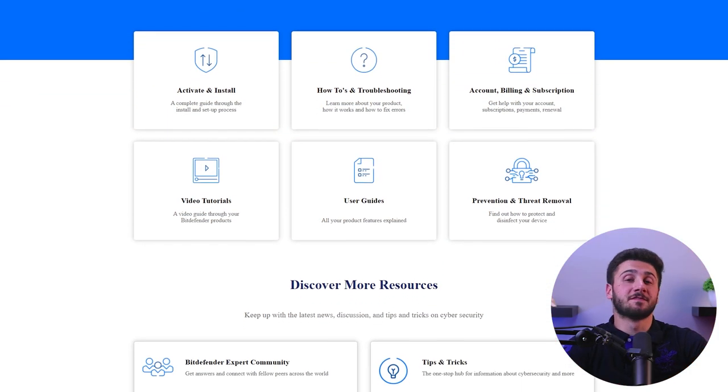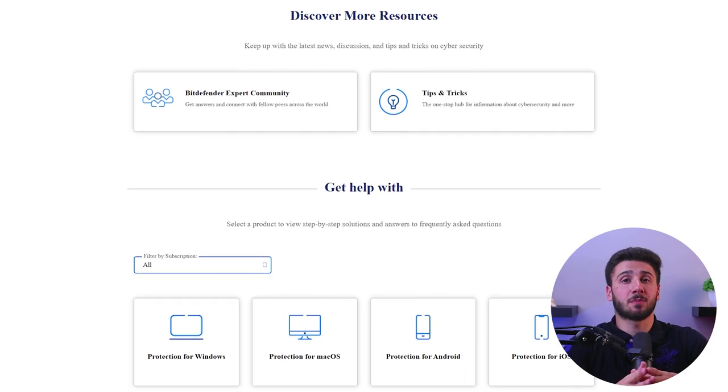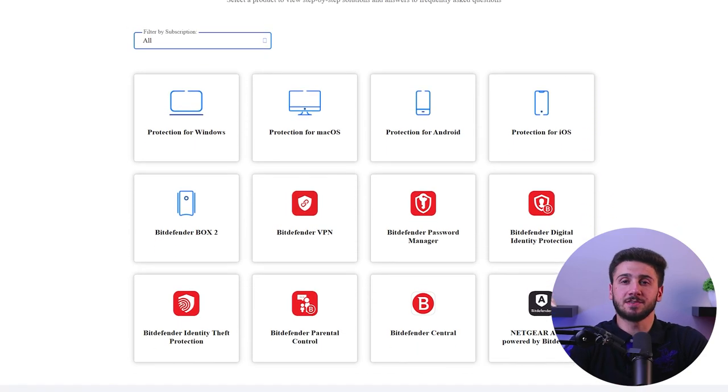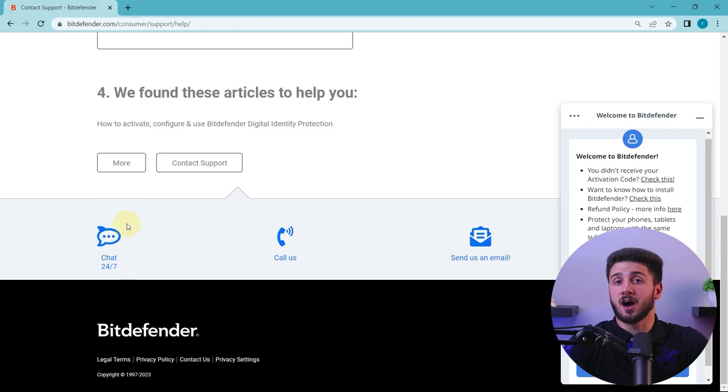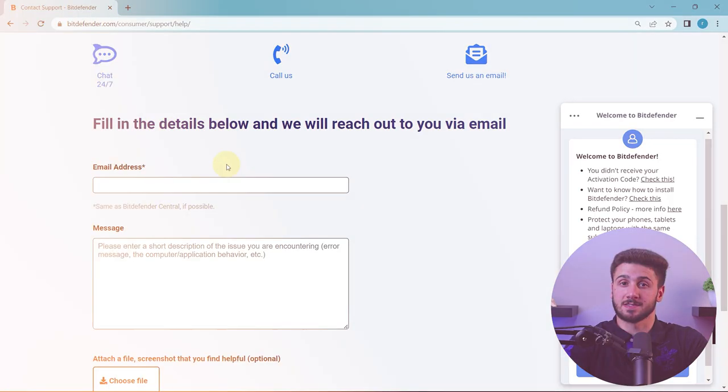Bitdefender offers various customer support options to assist you with inquiries and technical issues. These options typically include online resources such as knowledge bases, FAQs, and user guides. Additionally, Bitdefender offers responsive customer support through email, live chat, and phone channels. The company is known for its attentive and knowledgeable support staff who strive to address customer concerns promptly and effectively. Personally, their customer support was great when I had some questions about the plans — they responded quickly and were very informative.